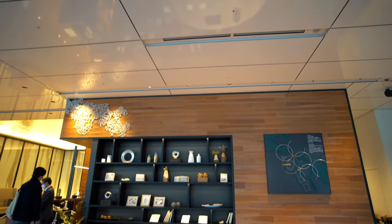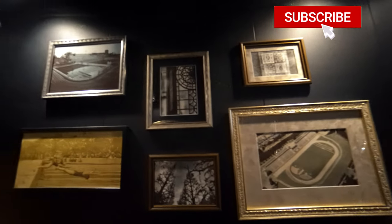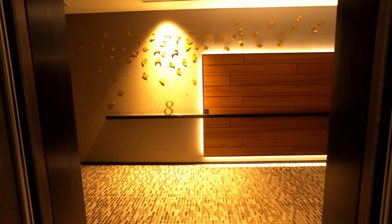The lobby looks like this, and in addition to the check-in counter, there was a machine to check in smoothly when it's crowded. There's also a bakery at the lobby, so if you don't have a breakfast plan, this can be helpful. It is open from 8 o'clock AM to 8 o'clock PM.